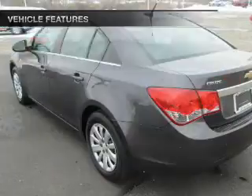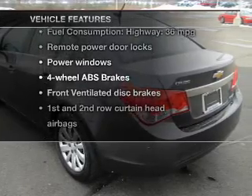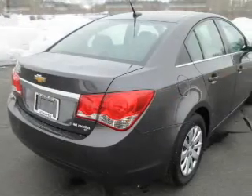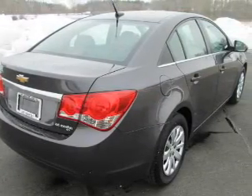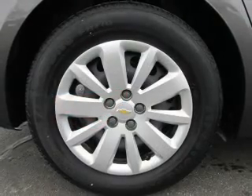With these notable features, you won't want to miss out on the opportunity to own this amazing ride: keyless entry, power door locks, power windows, an AM/FM stereo with a CD player, and a satellite radio.